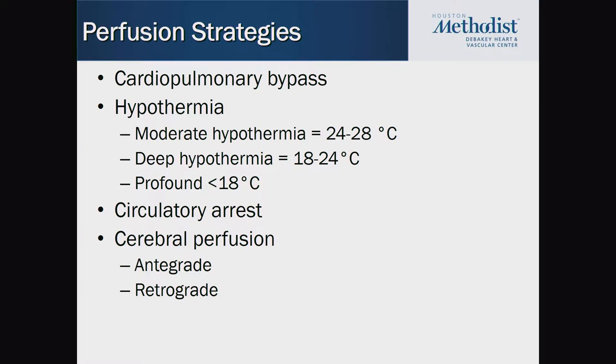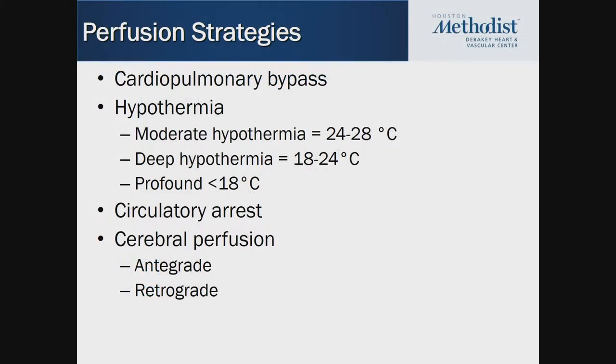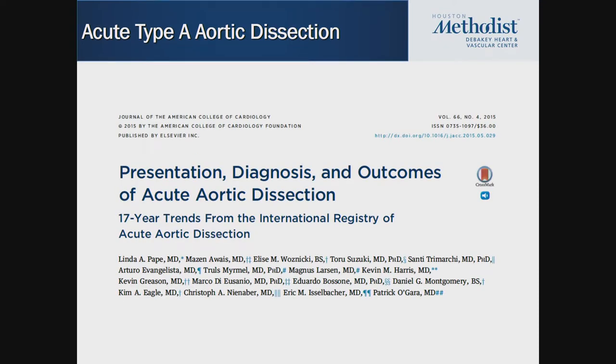All of these ascending aortic operations are done on bypass. Depending on how much aorta you're going to take out, you can cool the patient down. Every 10 degrees colder decreases the metabolism of the organ — most importantly the brain — by 50%. Moderate hypothermia is 24–28°C, deep hypothermia 18–24°C, and profound hypothermia less than 18°C. Profound hypothermia used to be the only way to protect the brain; at 18°C you have about 30 minutes of safe arrest. Adding antegrade or retrograde cerebral perfusion extends that to an hour or more for more complex surgery.